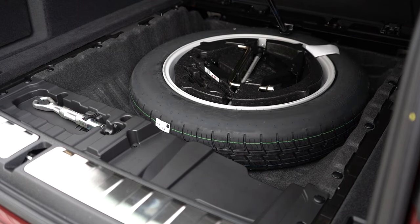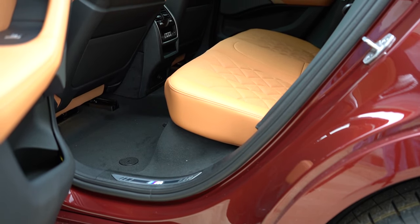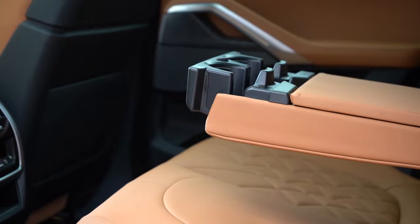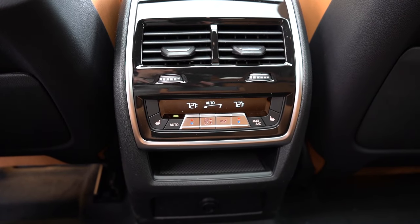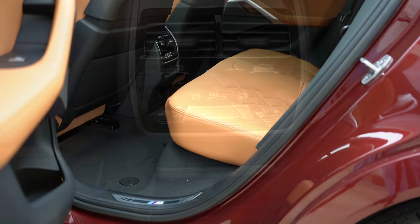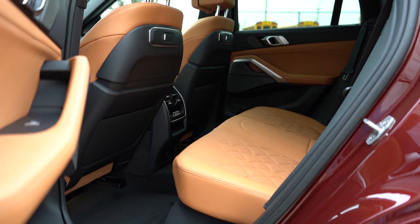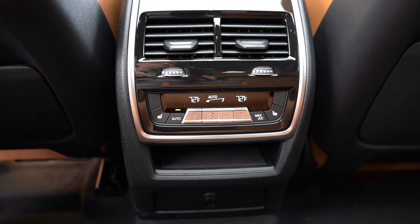Rear legroom comes in at 35.7 inches — even at six feet tall there's a good amount of space back there. A rear center armrest with cup holders comes standard, as does rear ventilation and USB charging ports. Rear window sun shades are available for $250 — we don't have them today but at least they're available. Heated rear seats go for $500 and we do have them — you can definitely spoil those rear passengers.